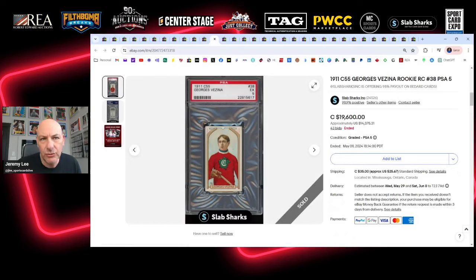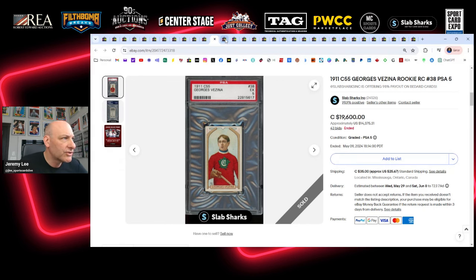I was watching this 1911 C55 George Vezina rookie — it's a PSA 5. I watched it because I own a copy also in a PSA 5 holder, so I wanted to see where the market was at. This is a great card — the grail for vintage hockey collectors, Hall of Fame hockey rookie collectors, pre-war collectors. This is hockey's pre-war grail, all the way from 1910 up until really the release of 1951 Parkhurst. I was just curious to see what it would sell for.